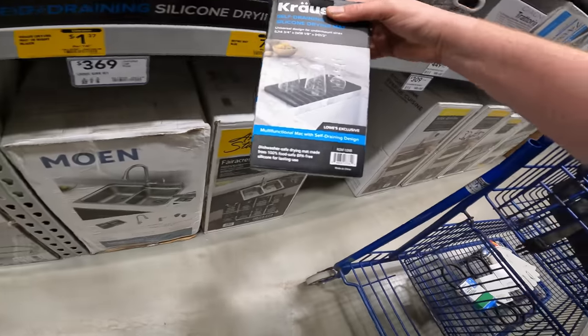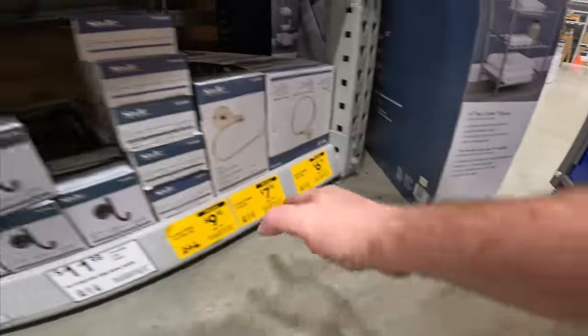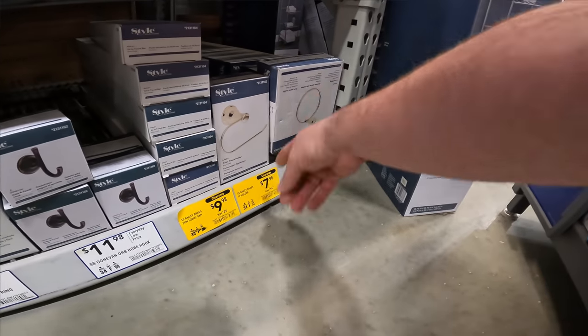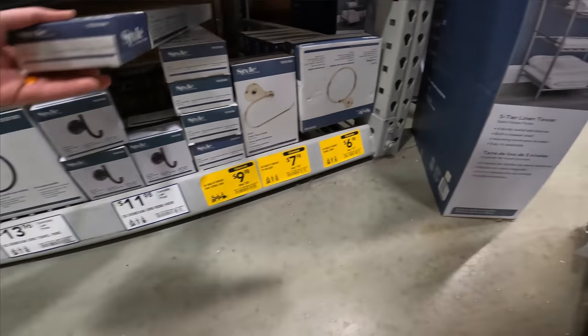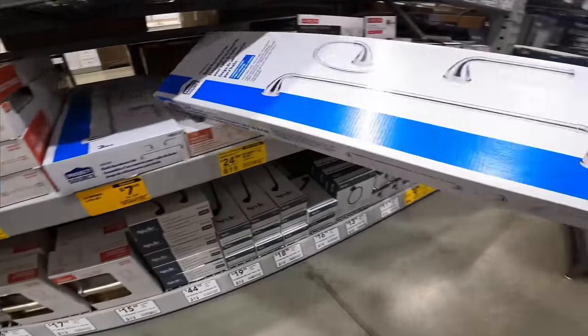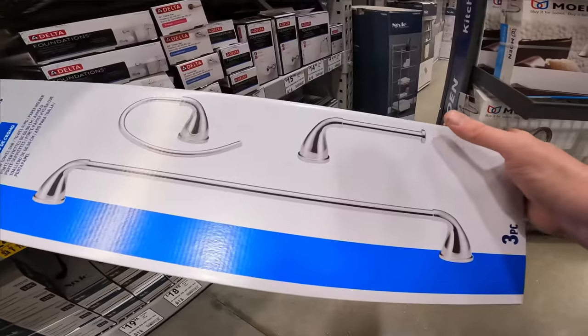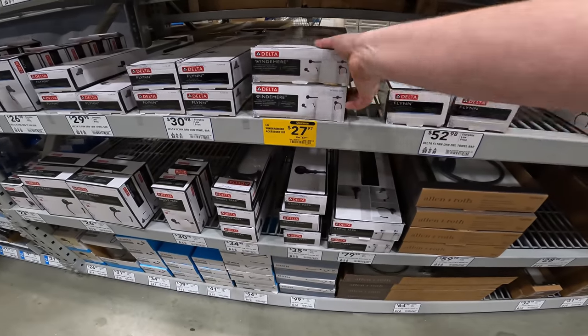Self-draining, dishwasher safe — you can use it in the shower if you're really bored. $7 for your toilet paper holder. Towel ring, nose ring, whatever you want to use it for. $6. $9 for your bars. Under $8 for the three-piece set. Why did it take so long for them to figure out how to do a proper toilet paper holder?